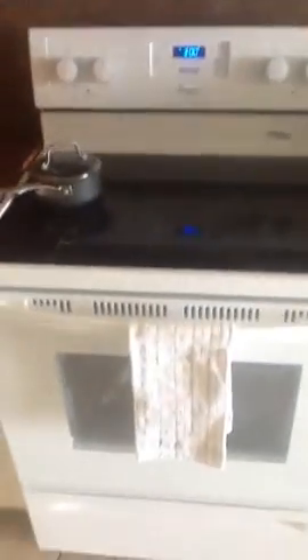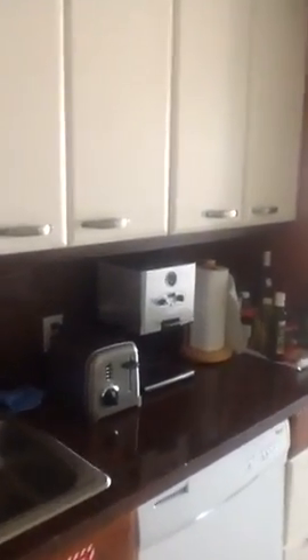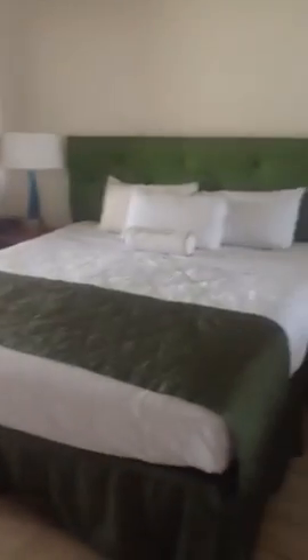Full bathroom, full-size refrigerator, stove, full-size kitchenette, coffee maker, toaster, all the dishes included, king-size bed, your own thermostat, full-size closet, ceiling fans, living room area, one flat screen TV, the bedroom area, office desk.